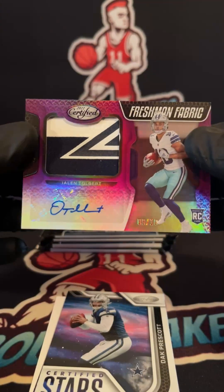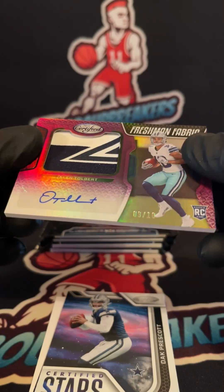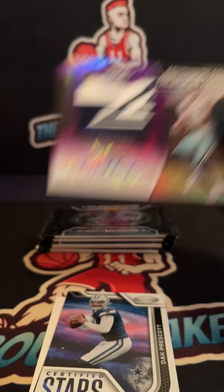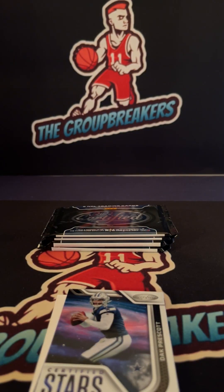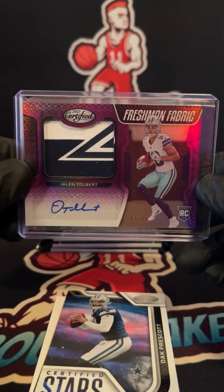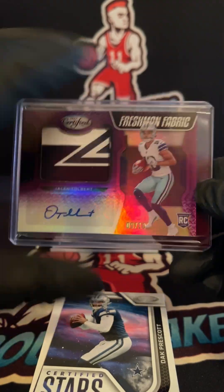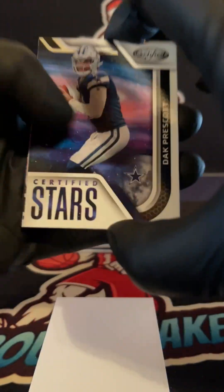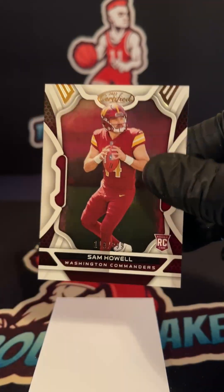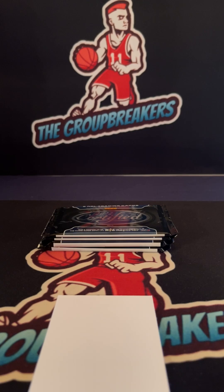Nine of ten — nasty patch for Dallas! That might be part of the logo as well. So two of the patches might be logo patches. Both to ten — nine of ten on the two-color RPA of Tolbert. DAC, Watt, and Sam Howell for Washington, 118 at 399 Commanders — Kendall.